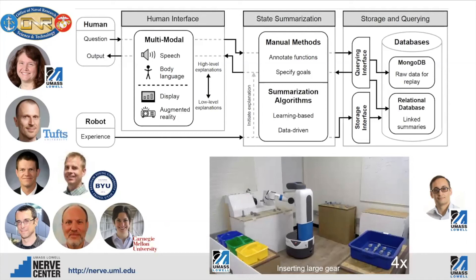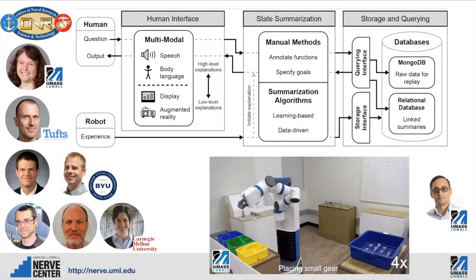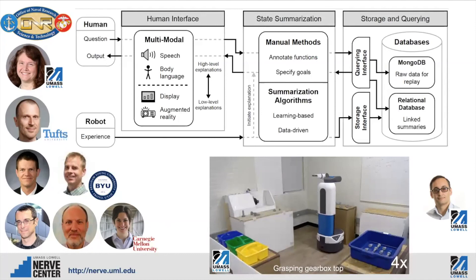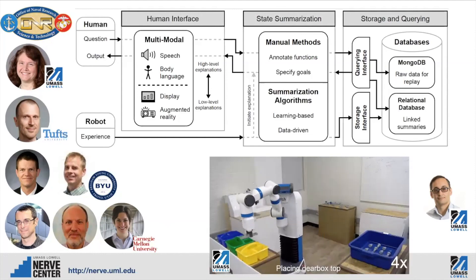We took second place in the FetchIt competition at ICRA in 2019. In the competition, we needed to pick up different parts — insert a gear into a machine for machining, then go and find other parts such as gearbox parts, small gears, and screws to be put into a kit. We're using this setup for our URI, in which we're trying to have robots that can self-assess their performance based on past performance and what's happening in current situations. In our work at UMass Lowell for the URI, we're trying to figure out how best to have robots explain their behaviors to people — so when they fail to do something or are having trouble, how do they explain that to the user?